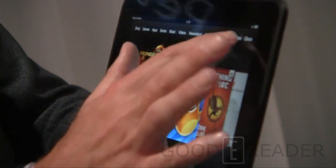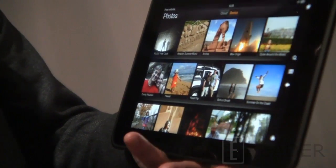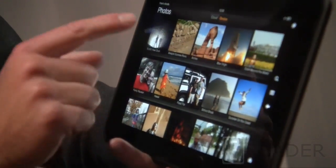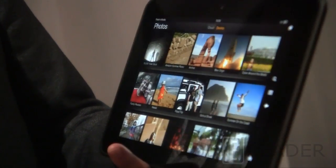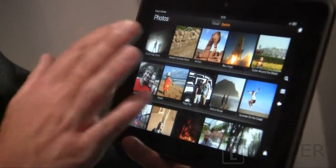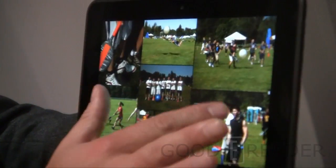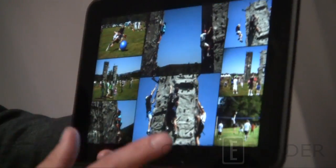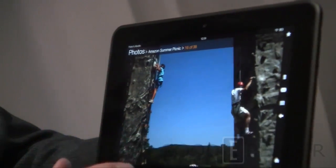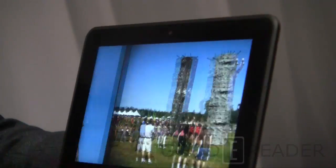I can scroll down here and show you a quick shot of some photos. You can import all your photos from Facebook, send them via email, and store them in the cloud — you get free storage for all of your Amazon content in the cloud. We had our summer picnic a few weeks ago and took some snaps. It's a beautiful mosaic view, and I can tap into an individual photo from there.